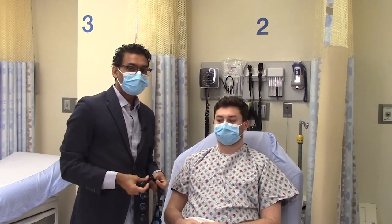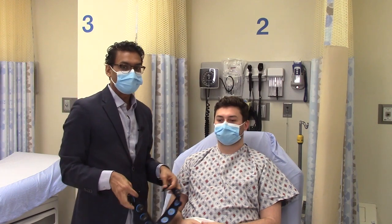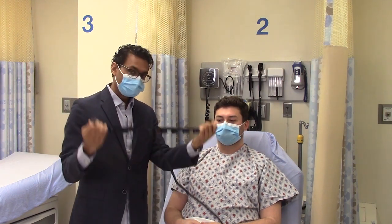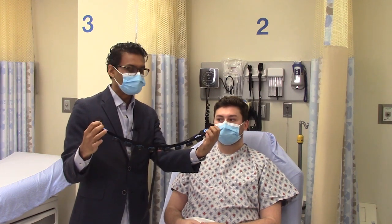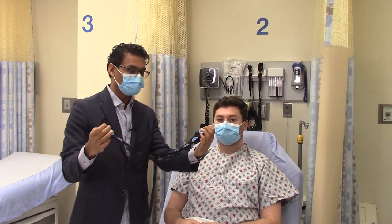I'm going to show you how we place the headband on a patient. This is the Cerebell headband. There are ten leads, and there's gel built into each lead.